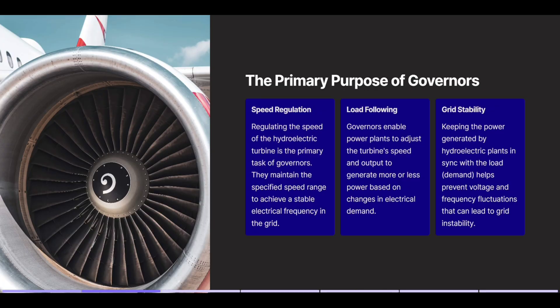Speed regulation. Regulating the speed of the hydroelectric turbine is the primary task of governors. They maintain the specified speed range to achieve a stable electrical frequency in the grid.